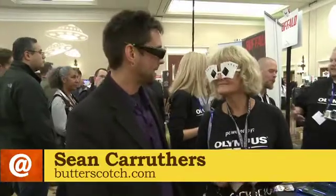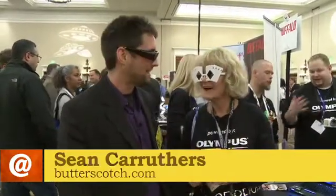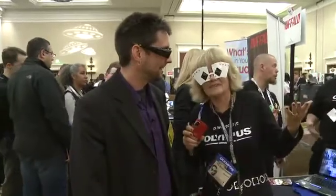Sean Carruthers here at CS2011, here again with my pal Sally Smith-Clemons. Sally, you're wearing some strange eyewear there. You are too, Sean. I thought we were supposed to, right? It's Las Vegas, after all.